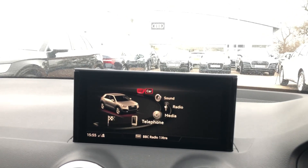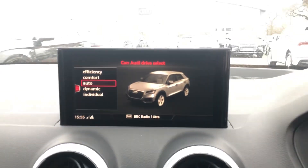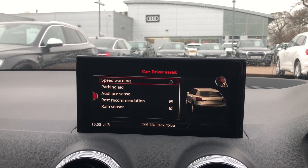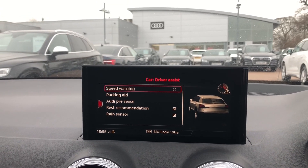We'll just go over the different Audi drive selects — you've got efficiency, comfort, auto, dynamic, and individual. Going into driver assist, this includes a speed warning, your parking aid, Audi pre-sense, rest recommendation, and the rain sensors as well.